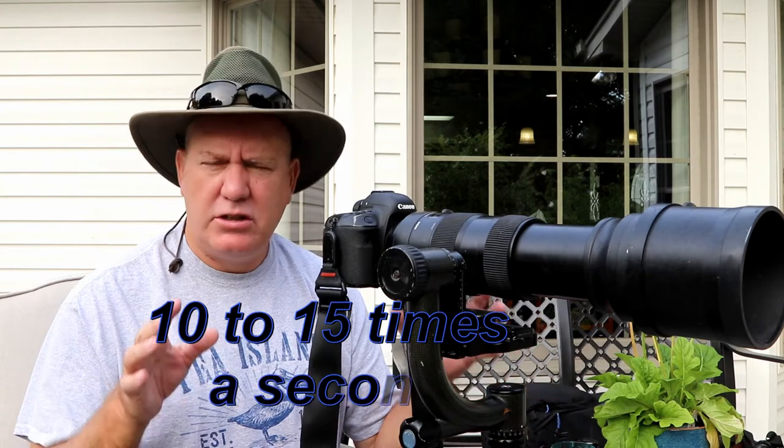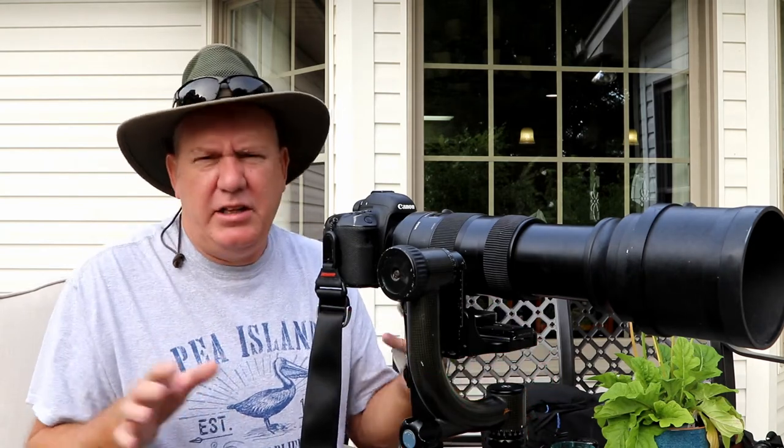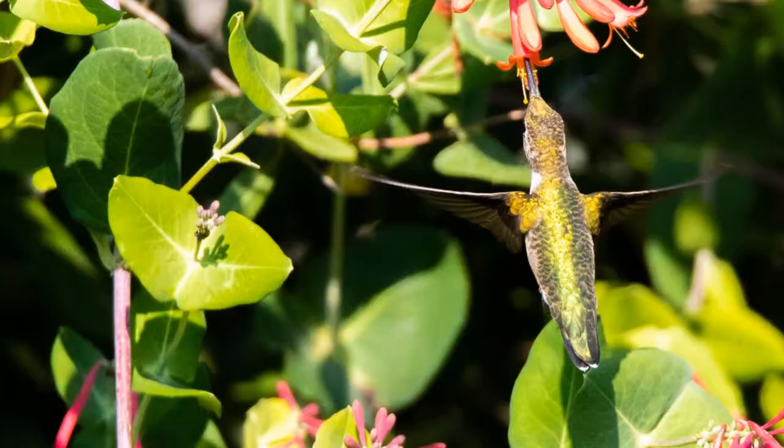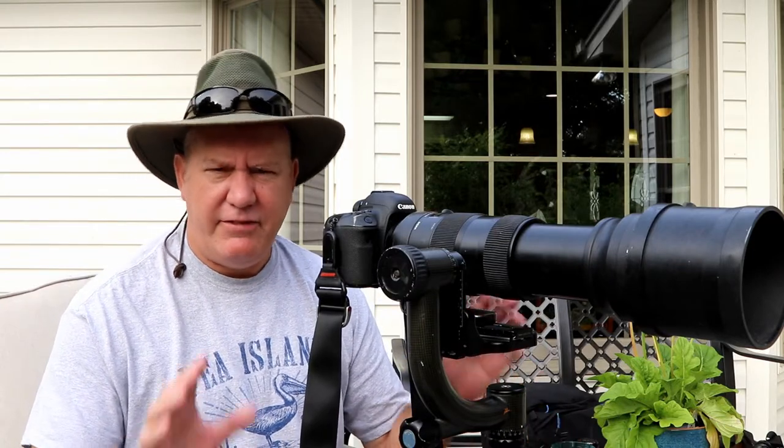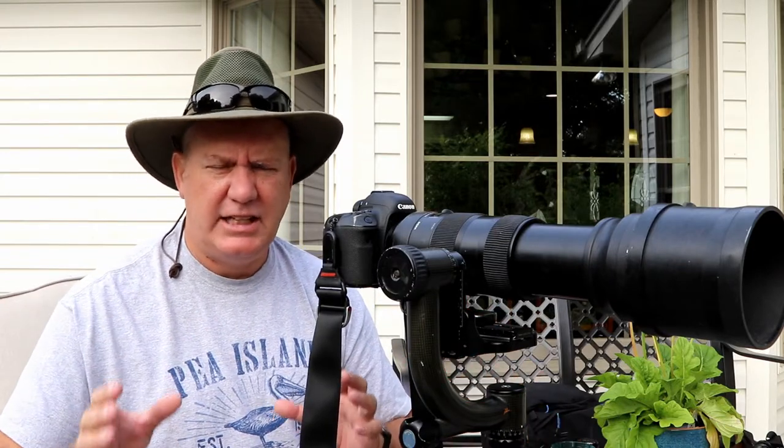Hummingbirds beat their wings up to a thousand times a second, so they're incredibly fast, and I really love that blurry effect. But if you want the wings locked in place — frozen — then you're going to have to shoot at a much higher shutter speed. I found that 1/1500 to 1/2000 of a second is ideal for photographing hummingbirds and getting the wings fixed.